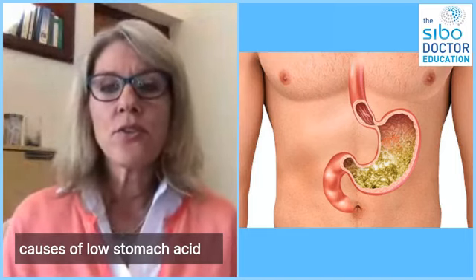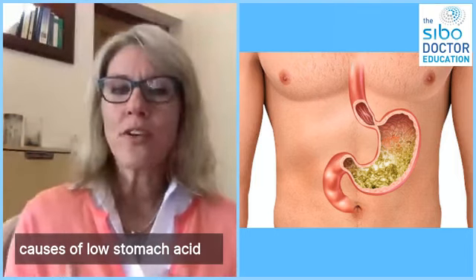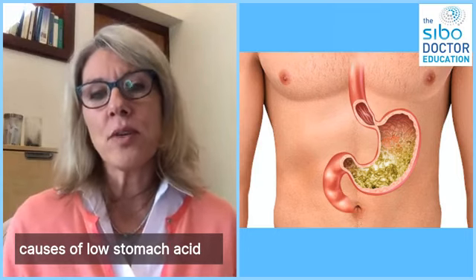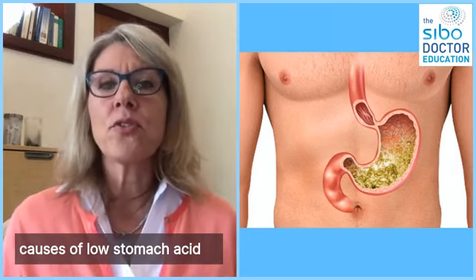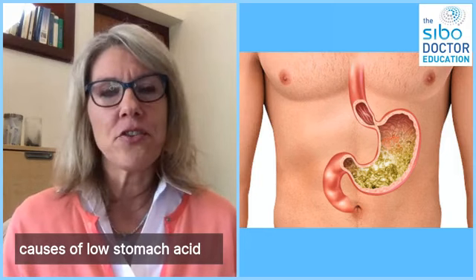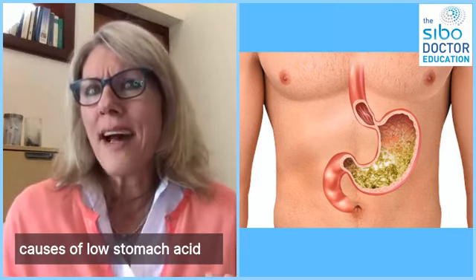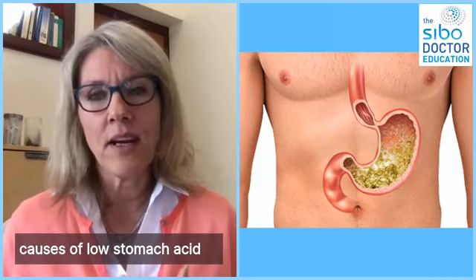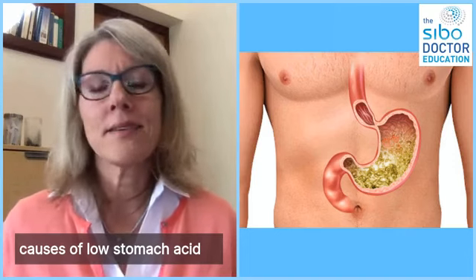Your stomach is supposed to be the acidity of car battery acid, believe it or not. We have this vat of acid in a little fleshy pouch and we don't digest ourselves, because we have a protective layer of mucus that prevents auto-digestion. Sometimes when stomach acid gets really low, you also under-produce this protective layer of mucus. In those instances, sometimes we see symptoms of excessive acid - almost like a burning or a reflux-type symptom even if stomach acid is low. It's not that acid is refluxing; the burning comes from the mucosa that is just too thin to protect the stomach wall, and natural acids in foods can really irritate the stomach wall.